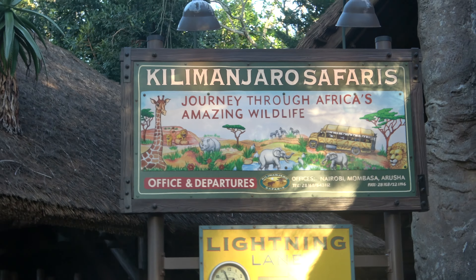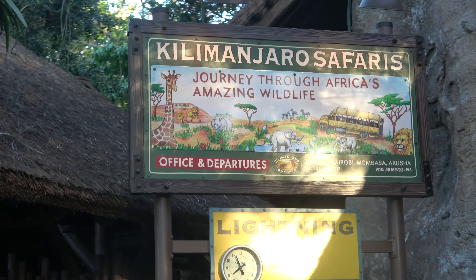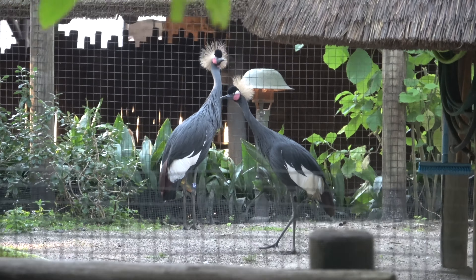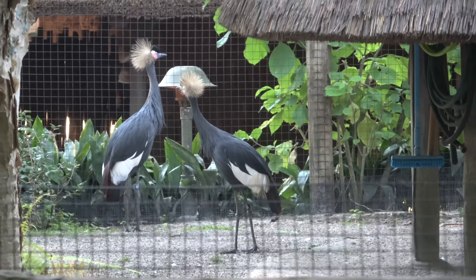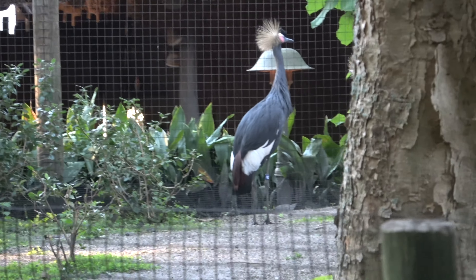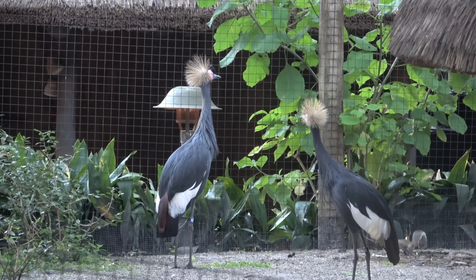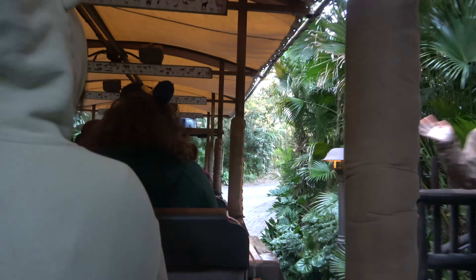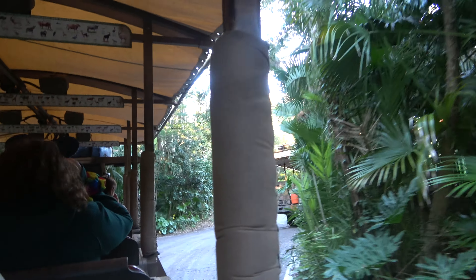There we go, we're going on a safari. Spotted our first animals of the day. Jambo, everyone. My name is Emily. I'm going to be your safari guide for the next two to three business days.